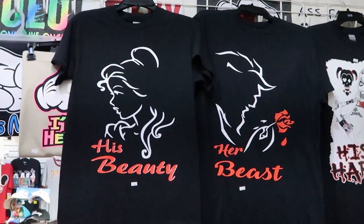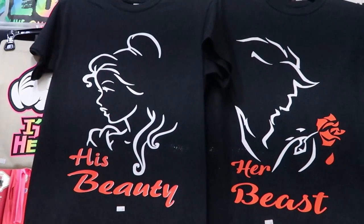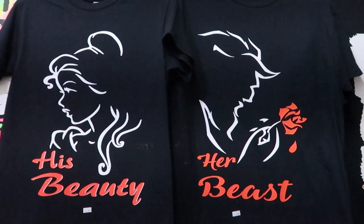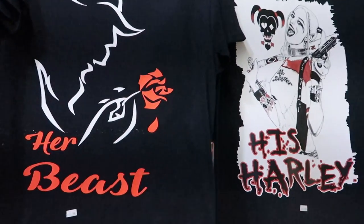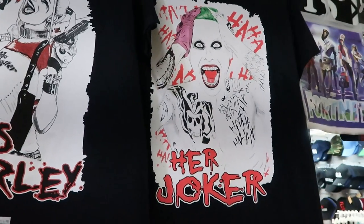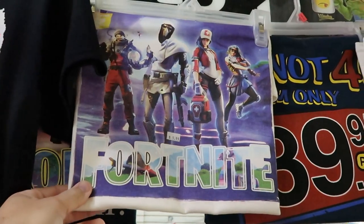They definitely have lots of stands with t-shirts and whatnot here. I really like both of these — you've got 'His Beauty and Her Beast' for only $10.99 a piece, then 'His Harley' and 'His Joker' right here for $10.99. There's also a Fortnite shirt for $9.99.